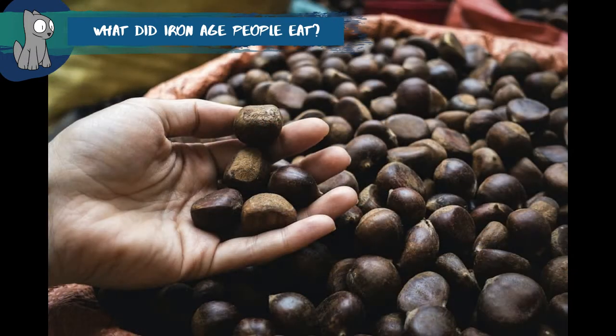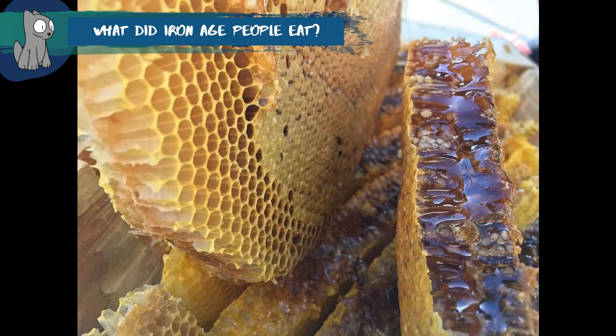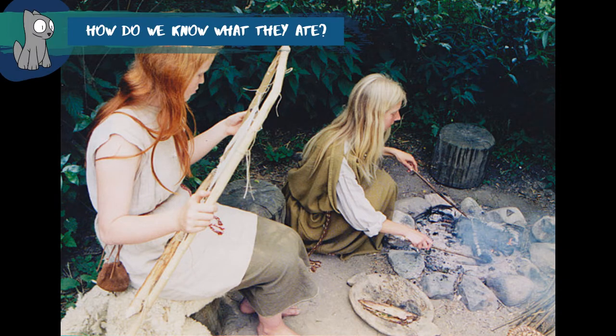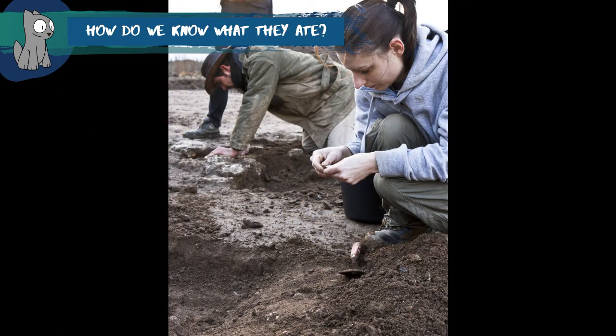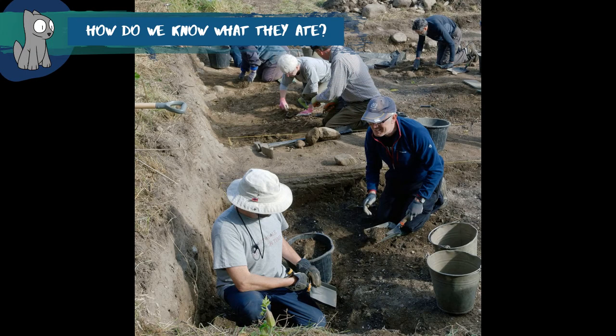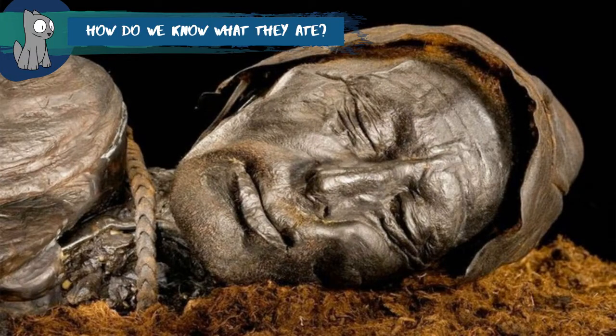Nuts and berries were gathered, along with herbs. They would have also made drinks such as beer and mead, which is an alcoholic drink made from honey. There are no written records to tell us what the Iron Age people ate, so the evidence comes from animal bones, burnt seeds, food left in pots and even the stomach contents of preserved bodies in peat bogs.